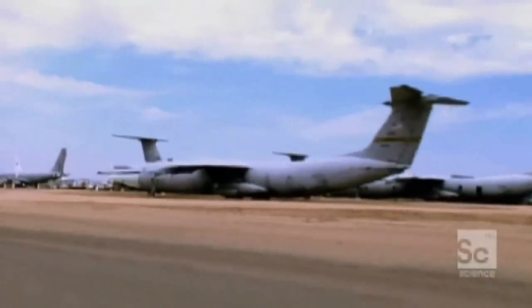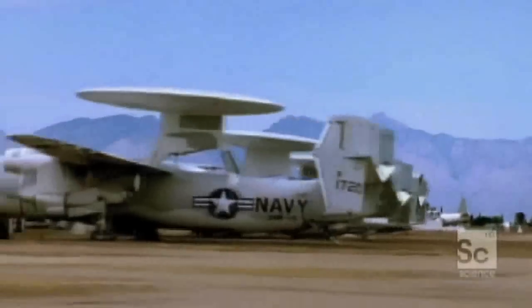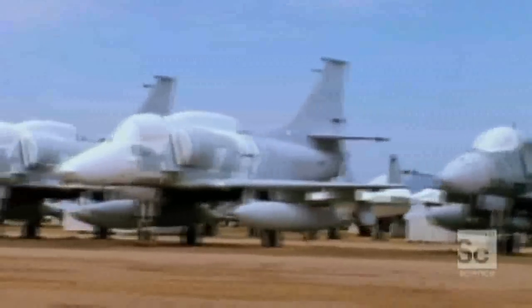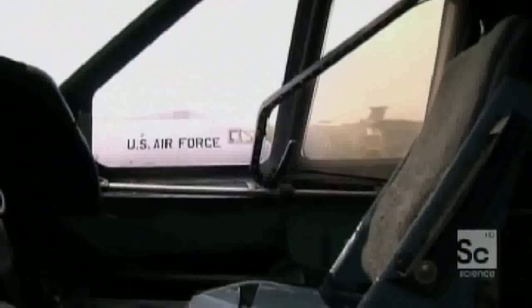Welcome to Davis-Monthan Air Force Base near Tucson, Arizona. Davis-Monthan is a jet plane junkyard for the USAF, where you can find everything from F-4 Phantoms to B-52s, where they get resurrected into something new.